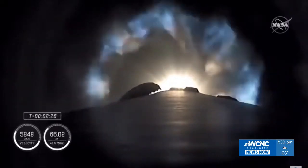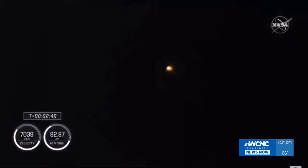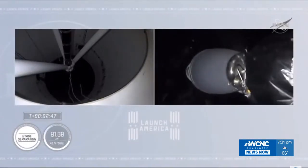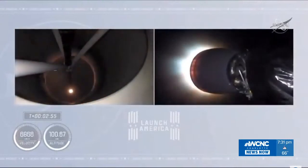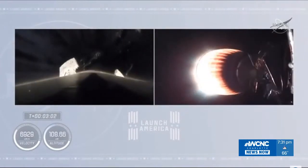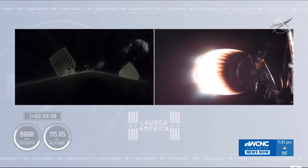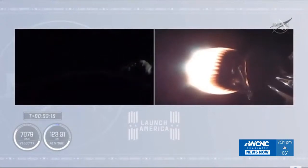We've begun the throttle down in preparation for stage separation. We have 2 Alpha — stage separation confirmed. There goes that MVAC engine. Stage 2 — Crew 1 is now on their way to the International Space Station. On the right side of your screen, you see stage 2 continuing to burn. Over on the left-hand side is stage 1 preparing for its return to Earth.